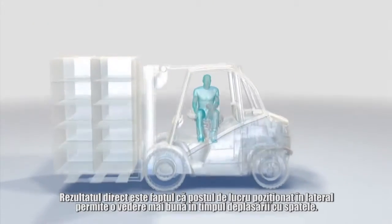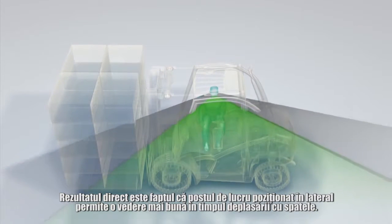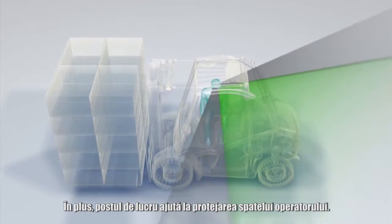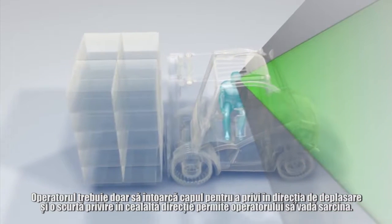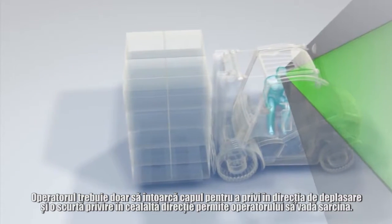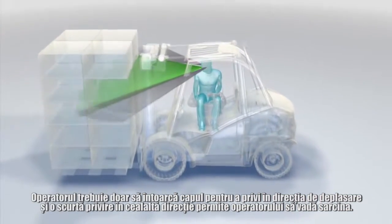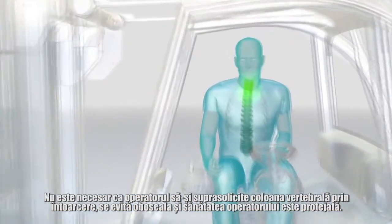As a direct result of this, the sideways positioned workstation allows for a better view during reverse travel, meaning that safety is considerably improved during operation. The workstation also helps to protect the driver's back. The driver simply needs to turn his head to see in the direction of travel, and a glance in the other direction provides the driver with a view of the load.